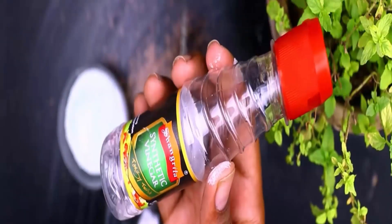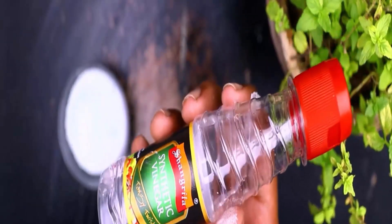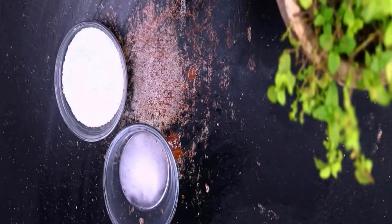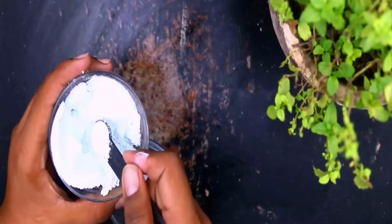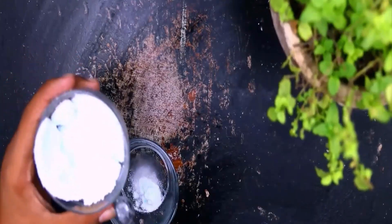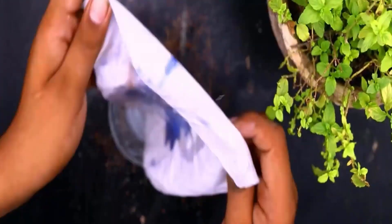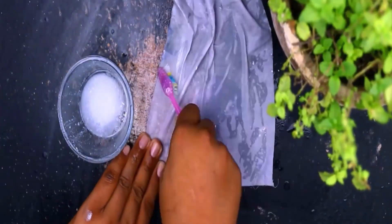Baking soda and white vinegar are also effective to remove stubborn stains from your clothes. Mix baking soda and white vinegar to make a paste, then add any detergent to this paste and mix them well.